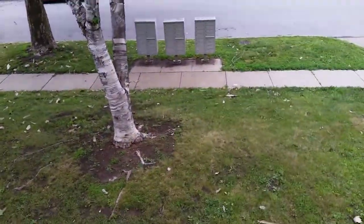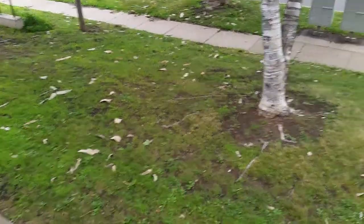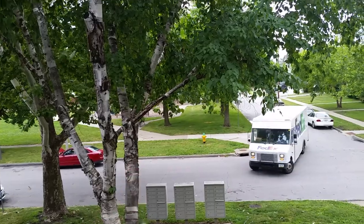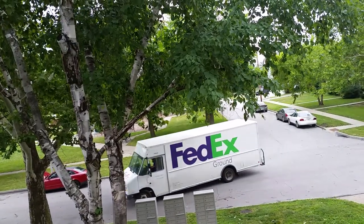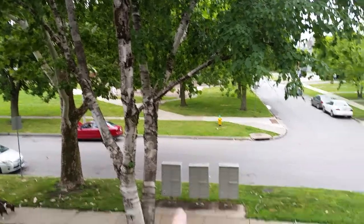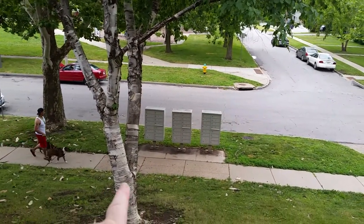I'll show you the yard. All that laying down there is sycamore bark from that tree there. Now, this tree here — to the left — these are the mailboxes here, and this is the birch.